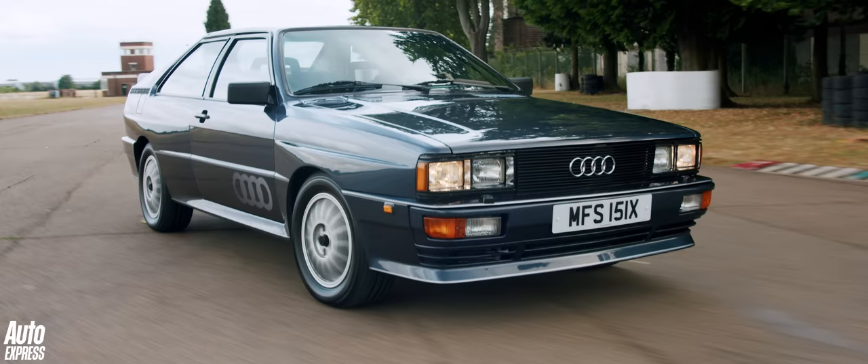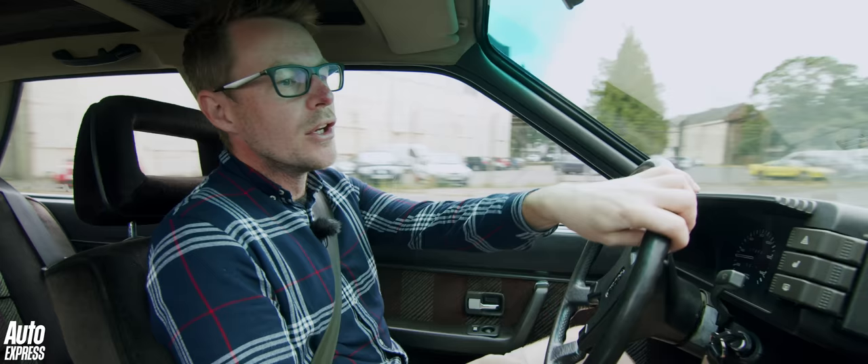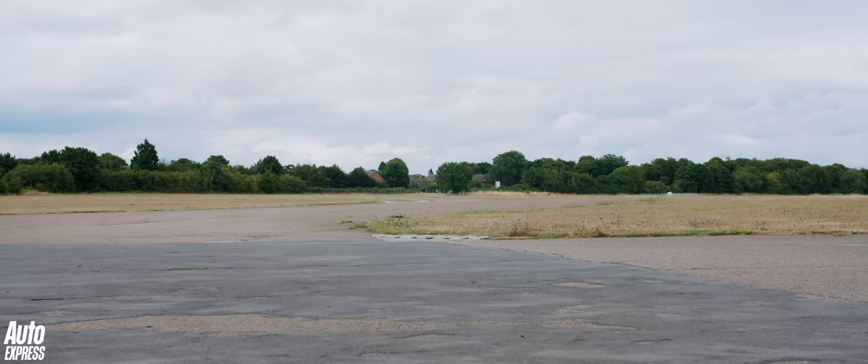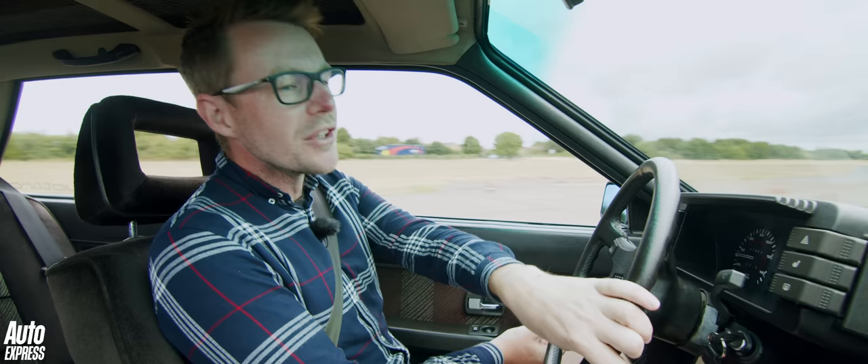I never thought the day would come that I get behind the wheel of one of these. And I've managed to refrain from the obvious cliche about firing it up. But from the moment you get inside, that offbeat five-cylinder characteristic growl is immediately apparent. I hope you can hear it. And yes, by modern standards, it is a bit sluggish.